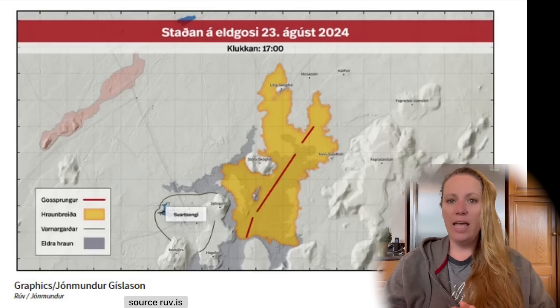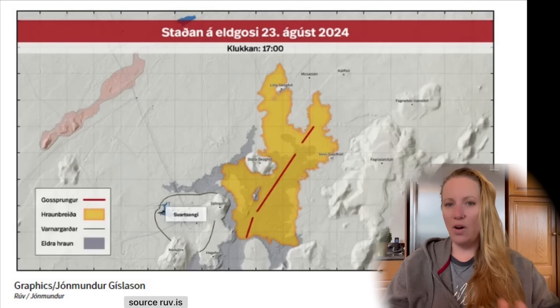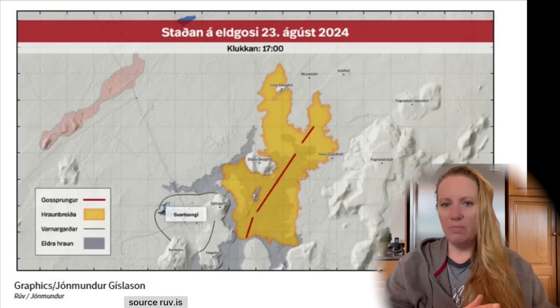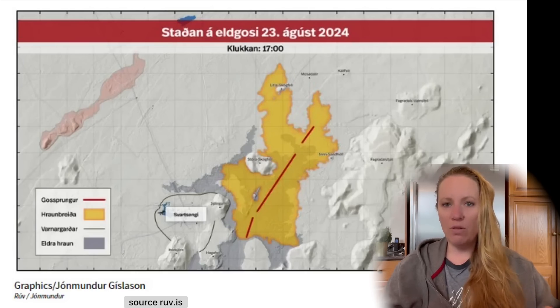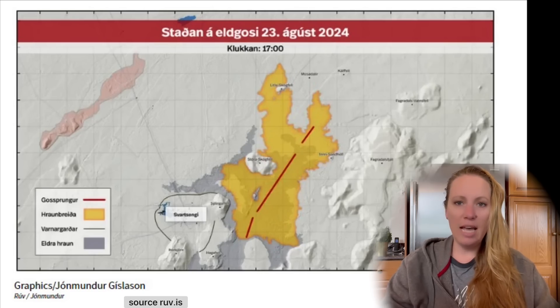Now this is ideal because since this eruption began, no infrastructure has been threatened so far and it looks like it will not be threatened at all — the lava flows are going in a different direction. Although the lava carpet is very large, in a very short period of time it's already stretching 12 square kilometers. In the last eruptions, even at the end of the event, we were seeing maybe six to nine square kilometers total, and now just on day one we already have that much.